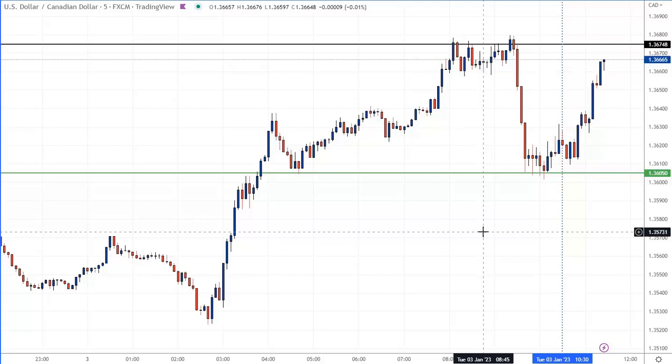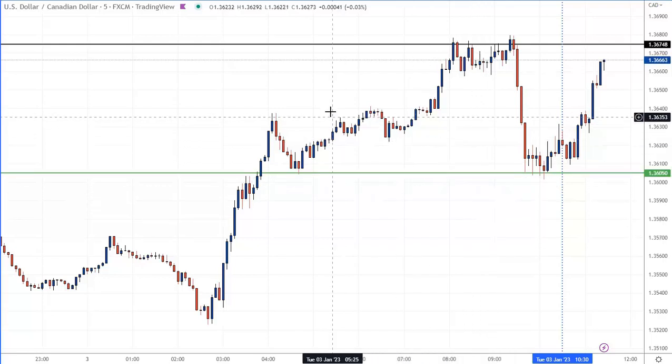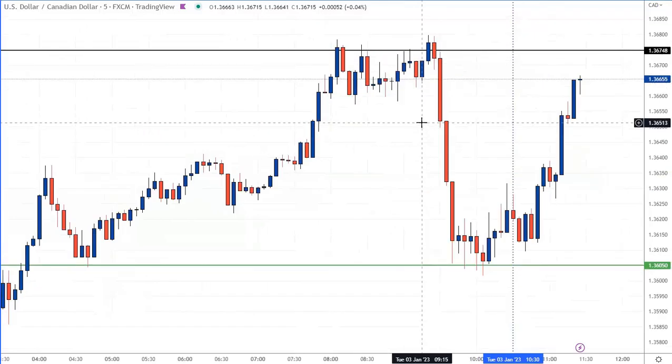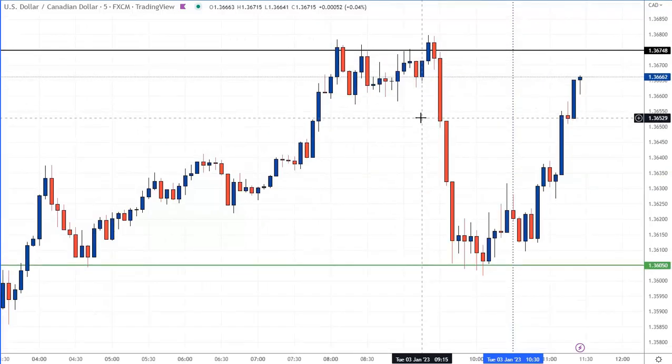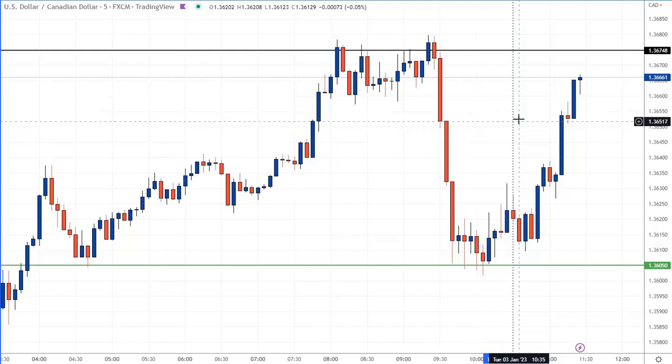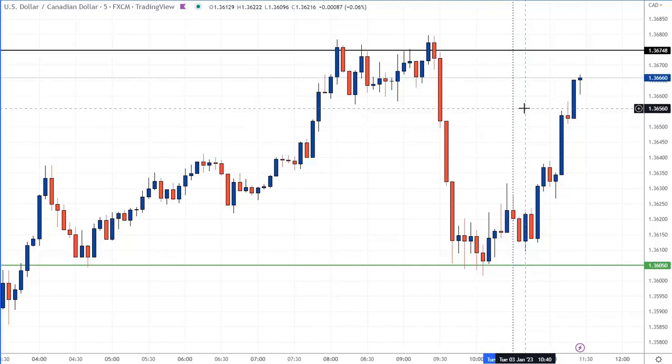Hey folks, I'm going to show you, hopefully, a live trade on the U.S.-Canadian dollar pair. I have an order to sell it at 136.71. This is a London Close trade, and we are now into that time window of the day where we want to be looking at selling, or even making a trade — a London Close trade.